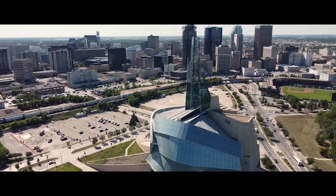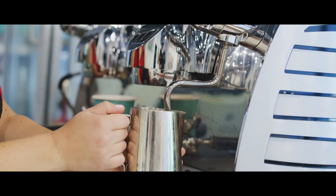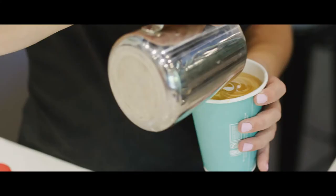Located in the heart of downtown Winnipeg, we're within only a few blocks of everything you need — hotels, catering, and transportation. It's all right here.